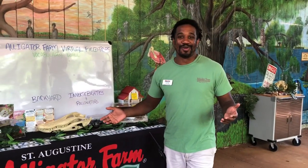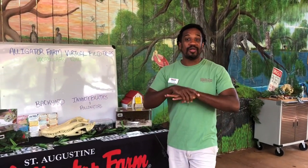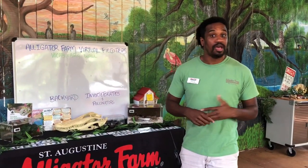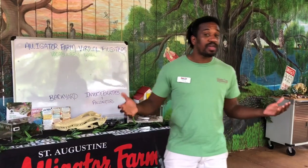Now let's talk about invertebrates. Invertebrates claim a huge part of our animal kingdom. This taxa actually has over 125 million described species within it alone, which makes up about 97 percent of our animal kingdom. So most of the animals we have in our world are invertebrates.